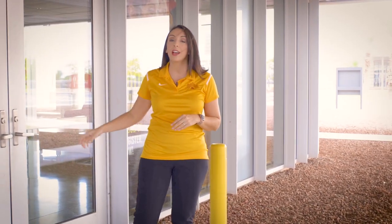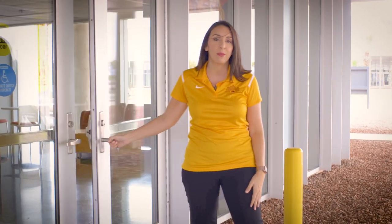Hey Matadors! We've created a new state-of-the-art space just for you here on the Yuma campus. Come inside and check out the new AWC Welcome Center.